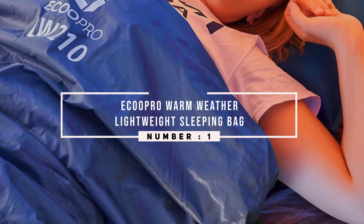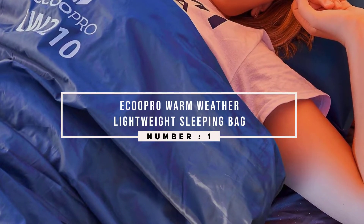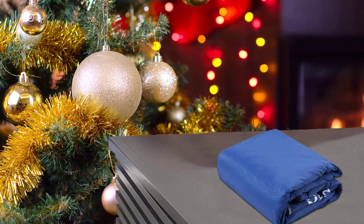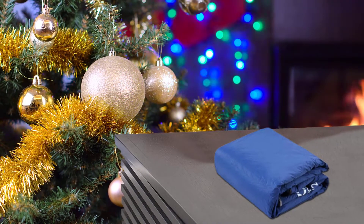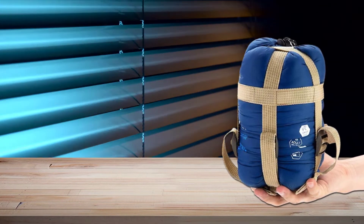Number 1 — Most Popular. ECU Pro Warm Weather Lightweight Sleeping Bag. The ECU Pro is very compact and affordable. It's a good bag for camping and backpacking during the spring and summer, keeping the temperature from 55 to 60 degrees Fahrenheit and providing an ultra-comfort sleep environment.